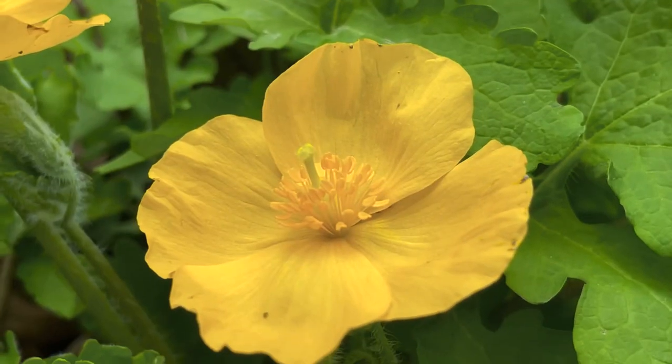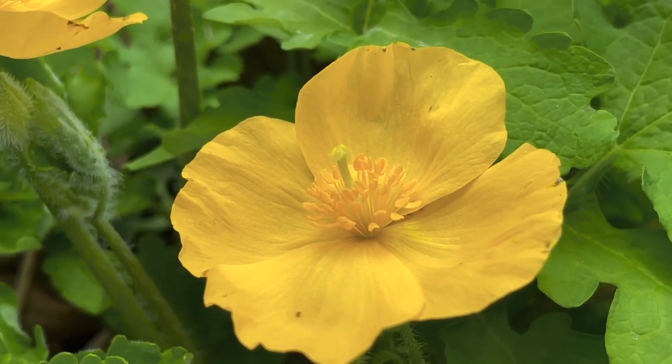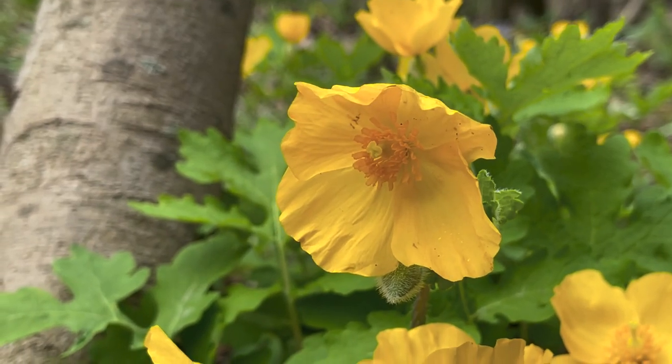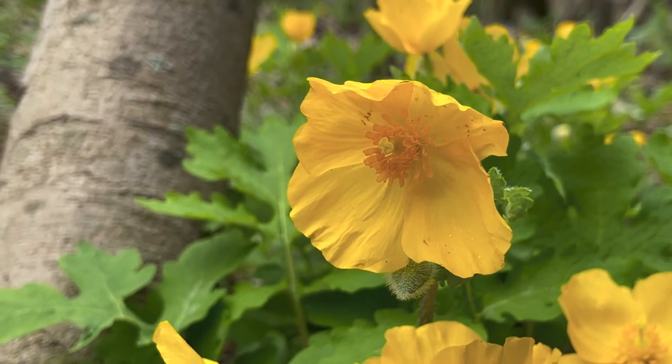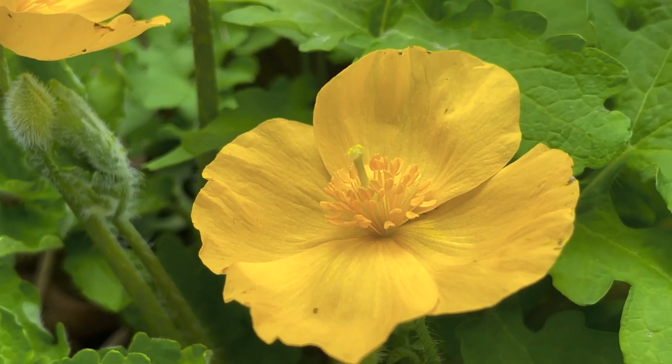going to be right below that. As you can see, the pistil — which is that green part in the middle — stands up very high against the stamens, which are the small yellow pieces around it. The stamens are what carry the pollen. The pistil is where the pollen goes and then gets deposited into the ovary, and then you have seeds that are produced. That is the wood poppy.